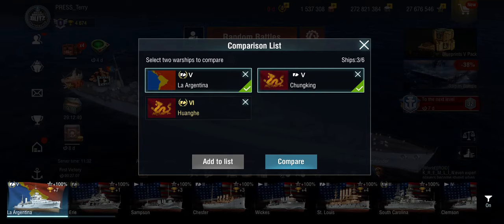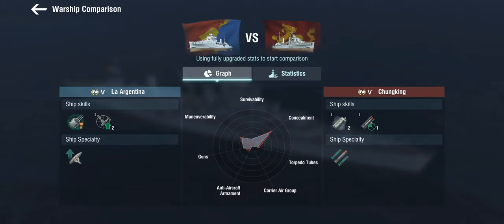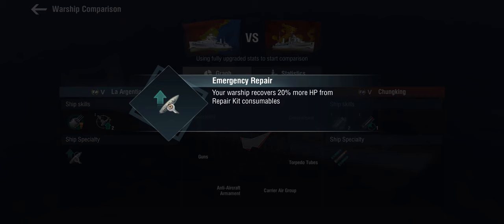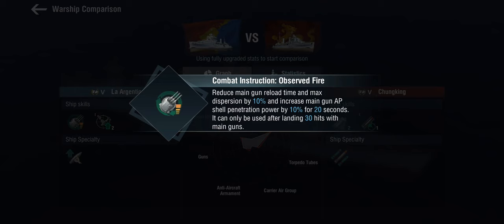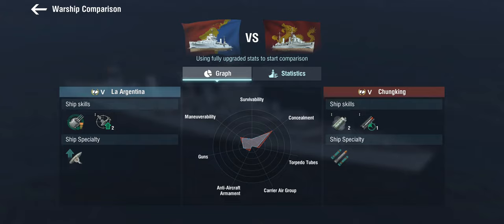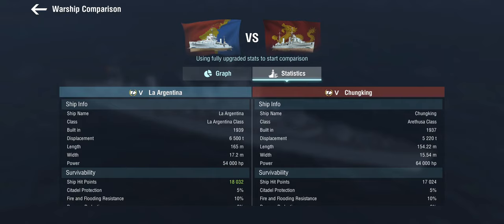Comparing her to the Pan-Asian tier 5 light cruiser, La Argentina obviously gets the special abilities that you're going to be seeing later on in the cruiser line. She does get the improved heal, although at this tier and for such an extremely light cruiser it doesn't make a massive amount of difference. She does get the basic combat instructions - 10% dispersion, 10% penetration power, and 10% reload time. And she gets the defensive AA-1 as well, whereas the Pan-Asians have their specific set.